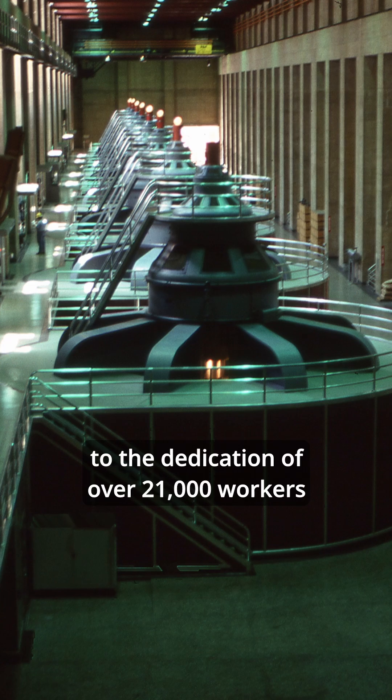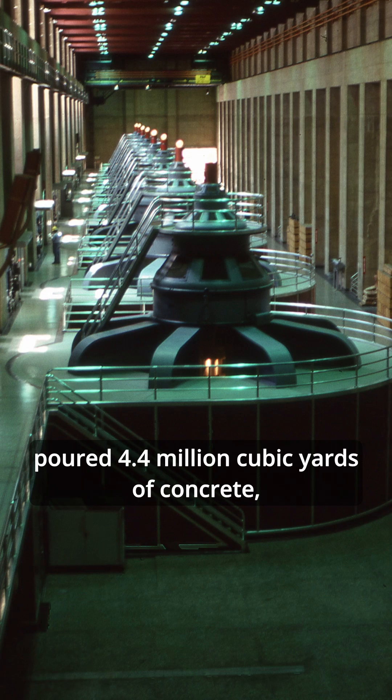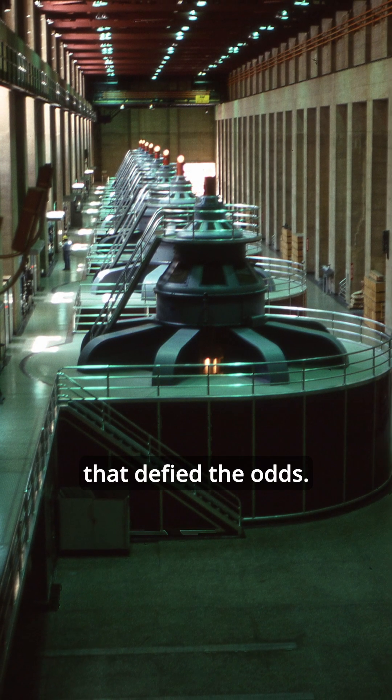It's a testament to the dedication of over 21,000 workers who poured 4.4 million cubic yards of concrete, creating a structure that defied the odds.